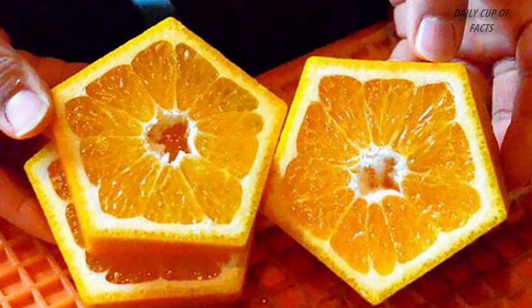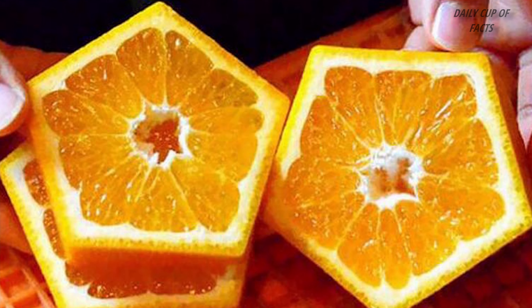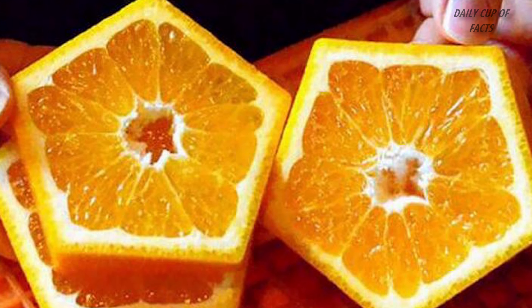The fruit is also grown in pentagon shapes. It is a very unique orange. These specially shaped fruits have a lot of unique specialties.